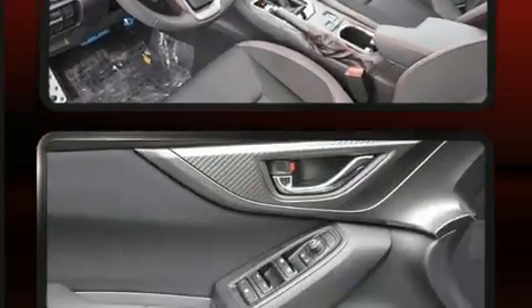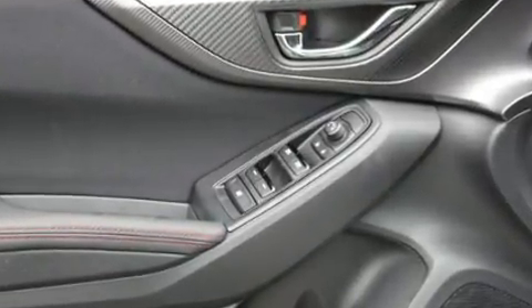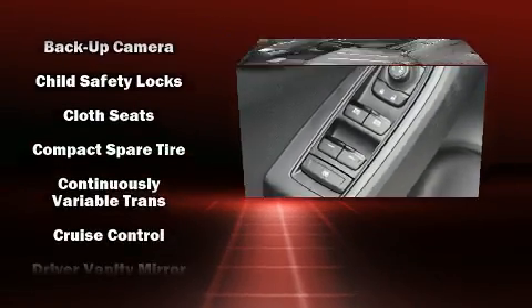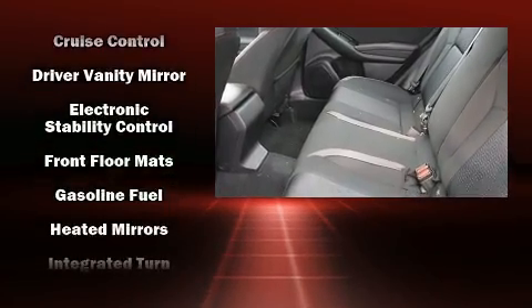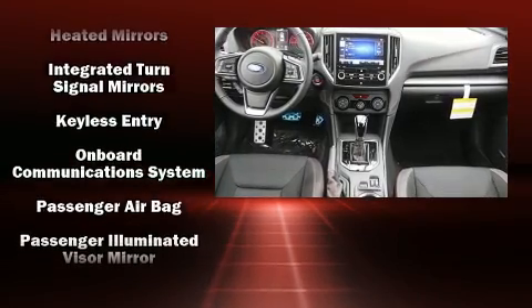Subaru ensures the safety and security of its passengers with equipment such as dual front impact airbags, front side impact airbags, traction control, brake assist, a security system, an emergency communication system, and four-wheel disc brakes with ABS.